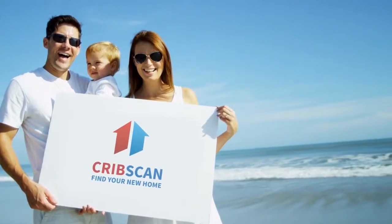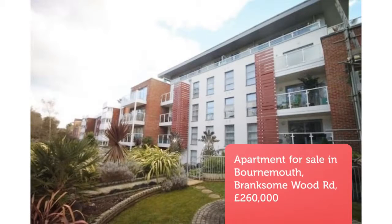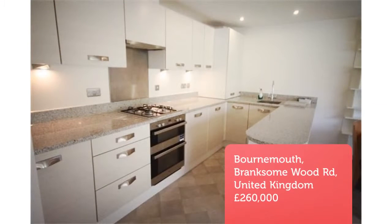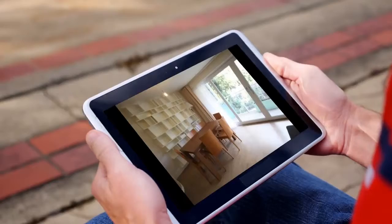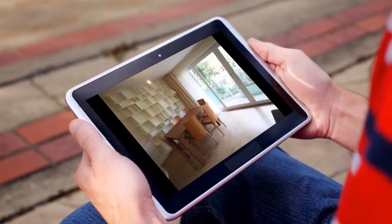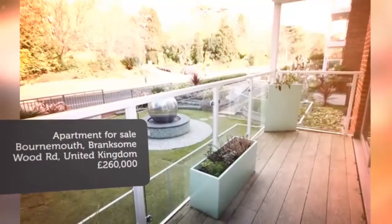Two-bedroom apartment for sale, Branksham Wood Road, Bournemouth. A spacious two-double-bedroom first-floor apartment set within this stylish purpose-built development. The property is located just yards away from Bournemouth's vibrant town centre and benefits from a large balcony and secure underground parking.